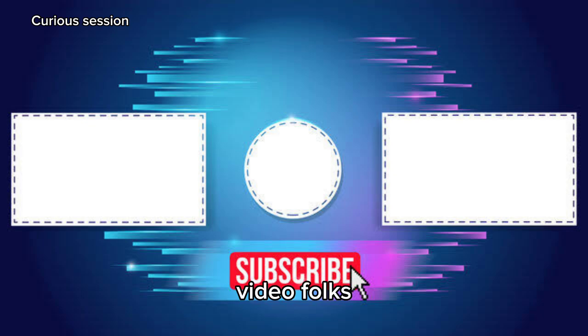Until the next video, folks. Don't forget to like and subscribe to the channel. Thank you for watching until the end.